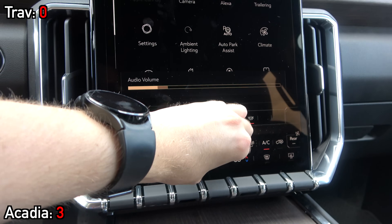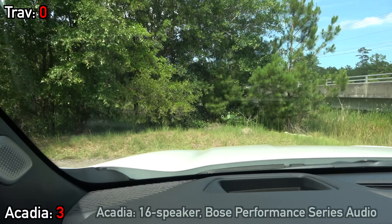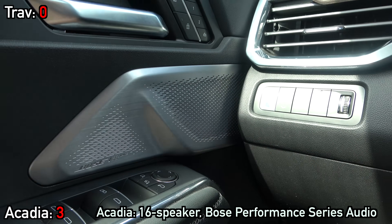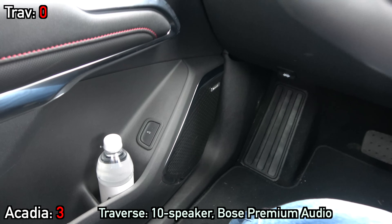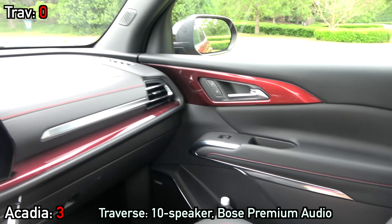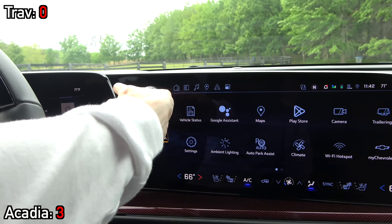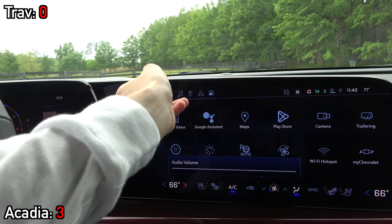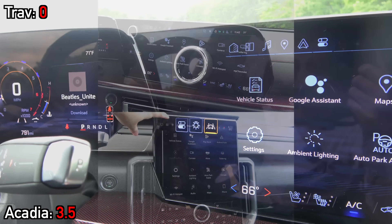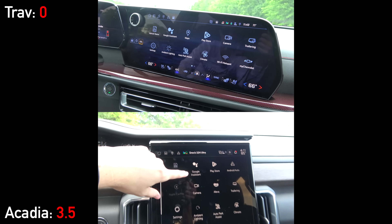Let's go ahead and give those sound systems a sample. As you would expect, the Acadia's available Bose Performance Series sound system with six extra speakers is the more well-rounded audio system. So thus far, this interior comparison has been pretty one-sided in favor of the GMC, but that changes right now with the screens.